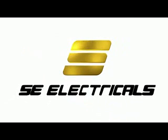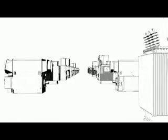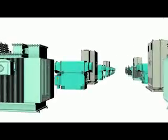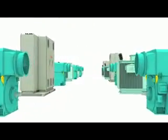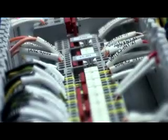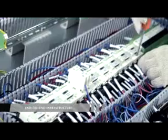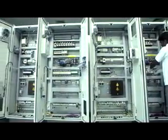SE Electricals Limited offers electrical component manufacturing for generation, transmission and distribution of power. The company offers the entire range of capabilities from design to field service with great cost competitiveness for panels, generators and transformers. As a vertically integrated organization, we have all the manufacturing facilities in-house with four plants across India and China.